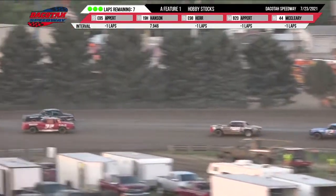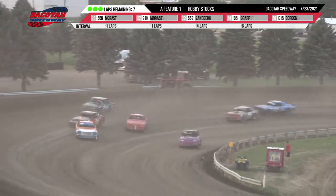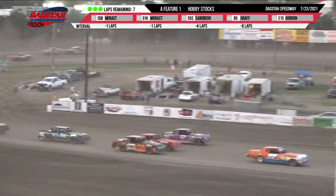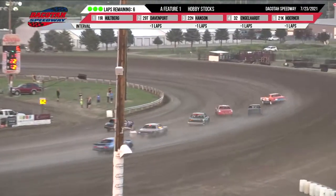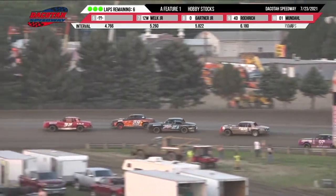Bill Hallberg is stretching it out over the field, but the battle is raging now for second, third, and fourth. Here comes Brady Hansen as he throws a slider on Davenport for second. Engelhardt down low now looking on Davenport for third.